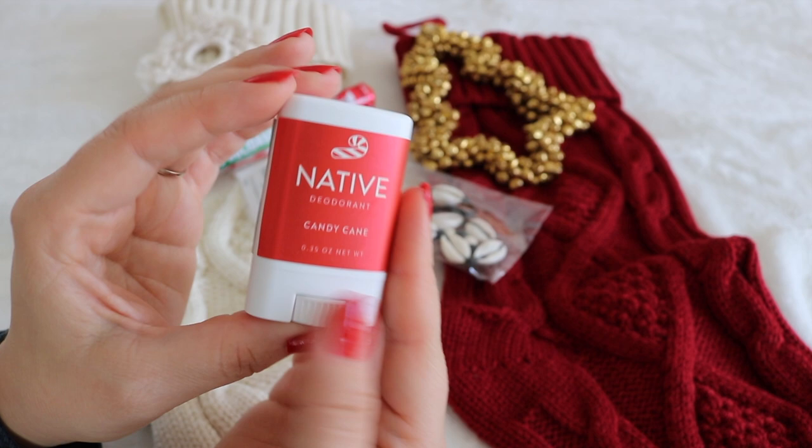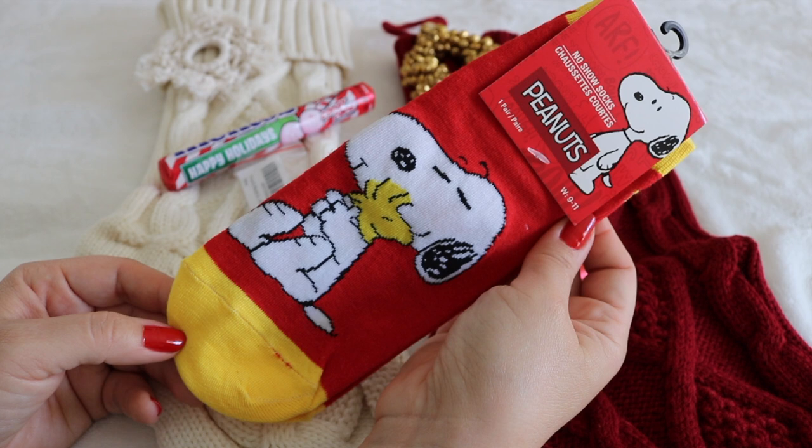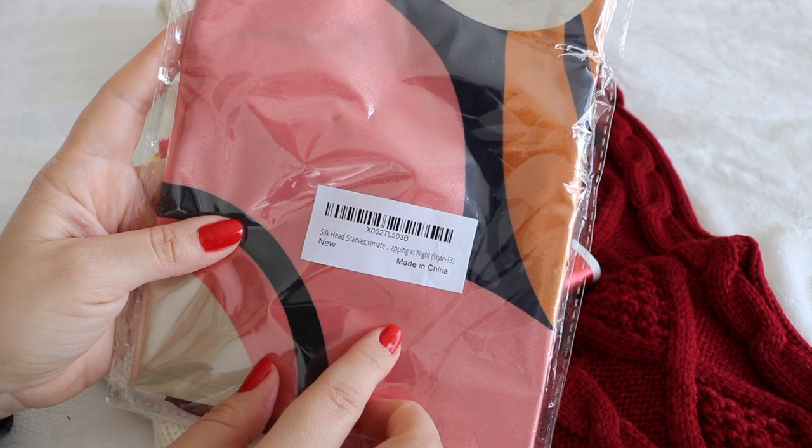Again with the sock obsession — and our family's love of the Peanuts gang. Ilani has tight coiled curls and satin headscarves are her best friend. She also collects them and likes the more vintage style. I picked this one up on Amazon.